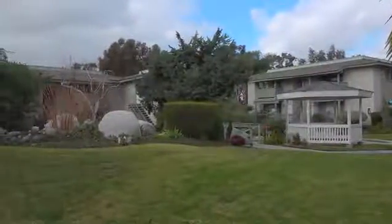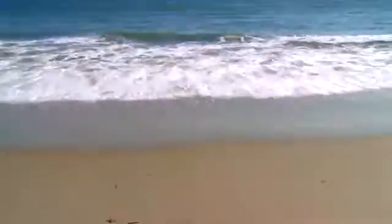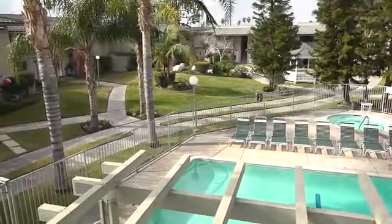Our convenient location in Orange puts you just minutes away from your favorite shops and restaurants. With easy freeway access, the California coast and other hot spots are only a short drive away. End your apartment search today and call or visit Robin Meadows.